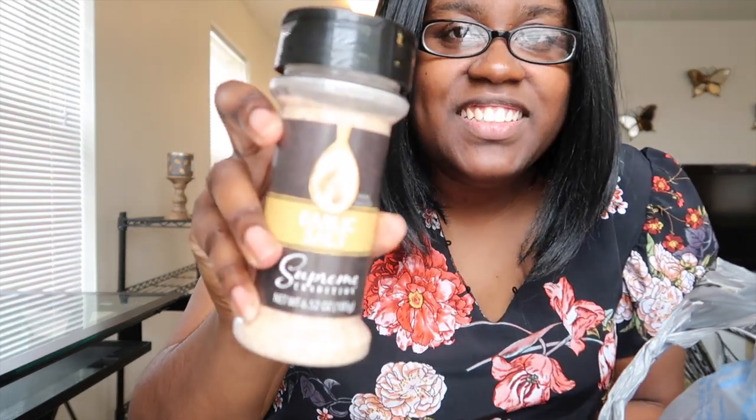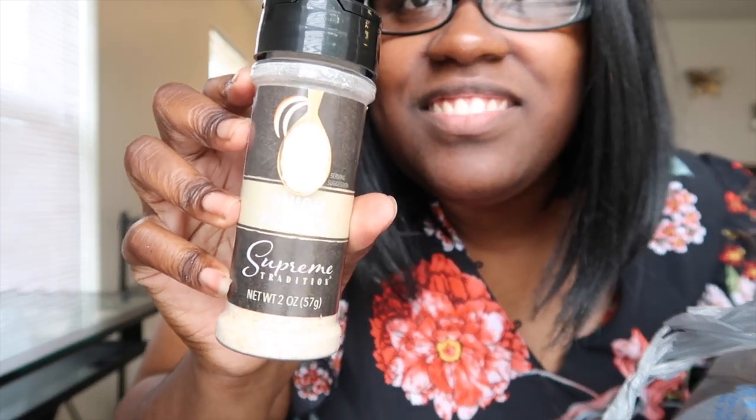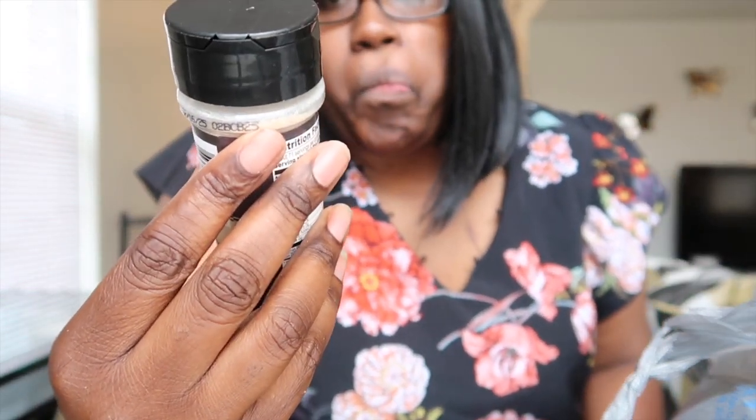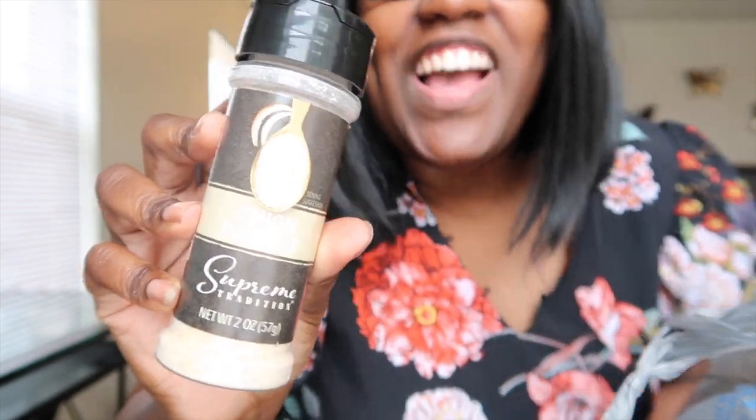I got garlic salt — they have seasoning here, so I got garlic salt for my fish and chicken. Next, I got onion powder. I got onion powder.